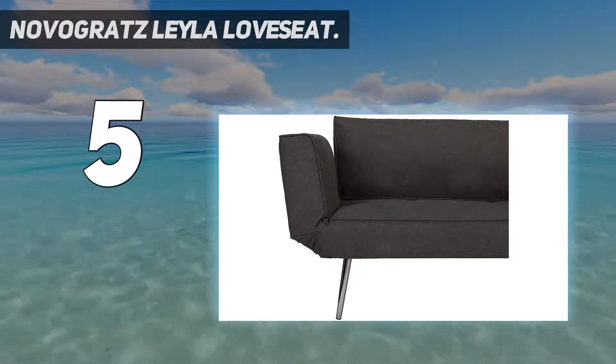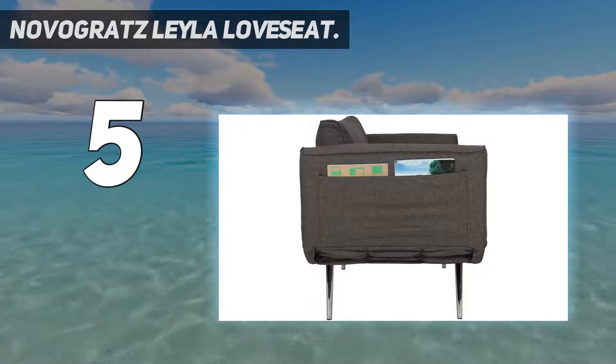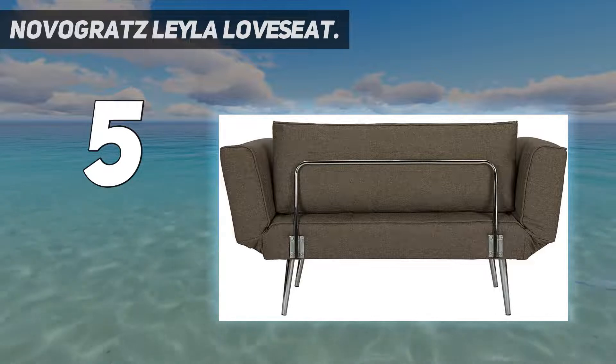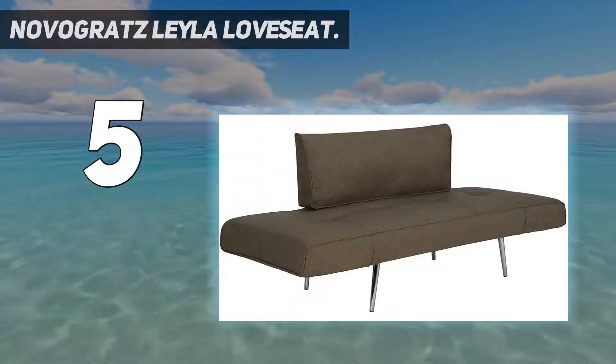Linen upholstery and chrome legs contribute to its modern design, while magazine storage pockets on the armrests add a bit of functionality. Assembly is quick, accomplished by attaching the legs and support frame to the seat.